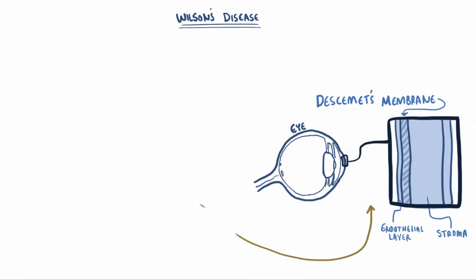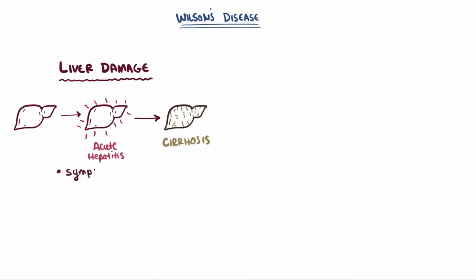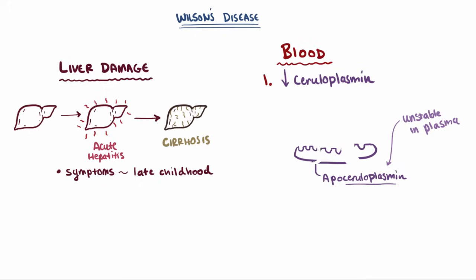Since it starts in the liver, liver damage is usually seen first, and it often progresses from acute hepatitis to cirrhosis and liver failure. Symptoms usually present in late childhood. When you look at someone's blood with Wilson's disease, you'll note a couple pretty key things. One is that there will be an overall decreased level of ceruloplasmin in the blood, because you need apoceruloplasmin to bind to copper for it to be called ceruloplasmin. So without ATP7B binding copper to apoceruloplasmin, all you have is apoceruloplasmin, which is relatively unstable and doesn't last very long in the plasma.